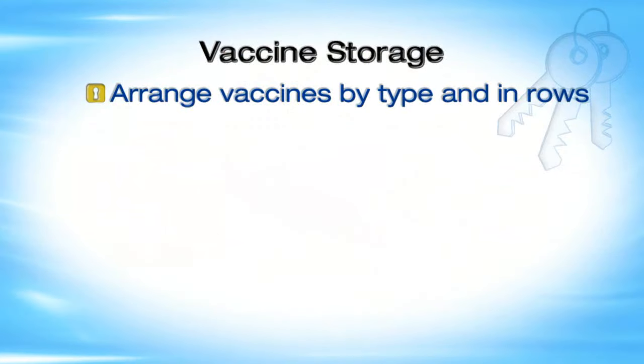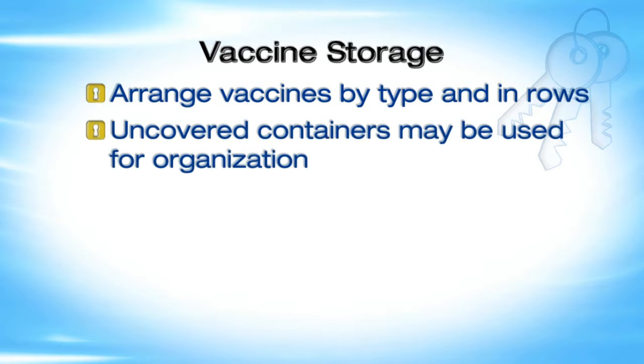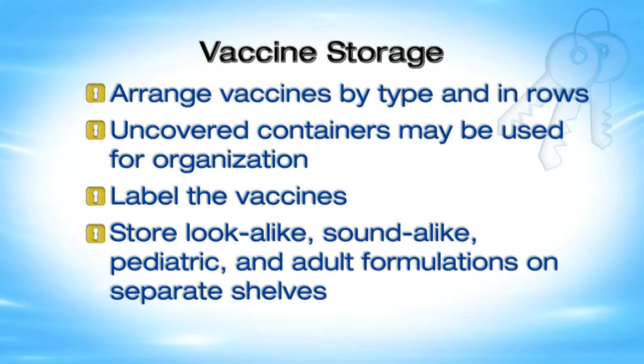Arrange vaccines by type and in rows; uncovered containers may be used for organization. Label the vaccines - different colored labels may prevent confusion. To avoid confusion, store look-alike, sound-alike, pediatric, and adult formulations such as DTaP and Tdap on separate shelves. Storing each vaccine in its own labeled section helps prevent administration errors.